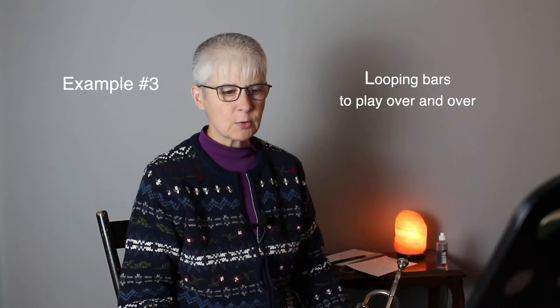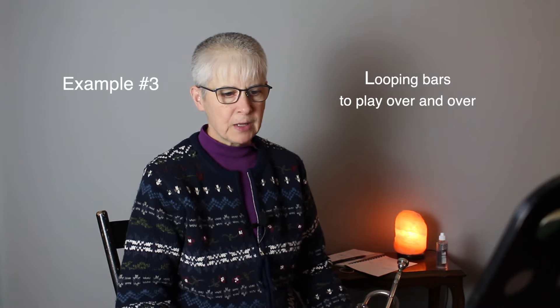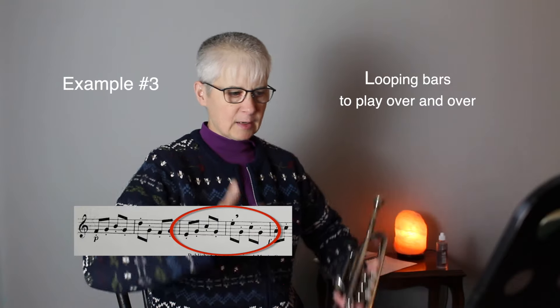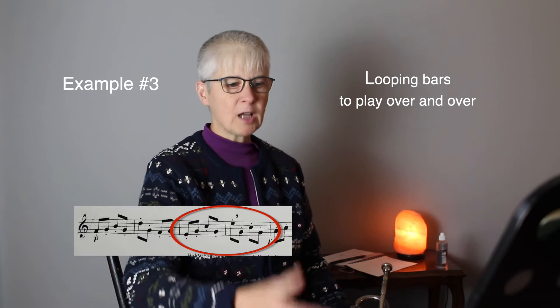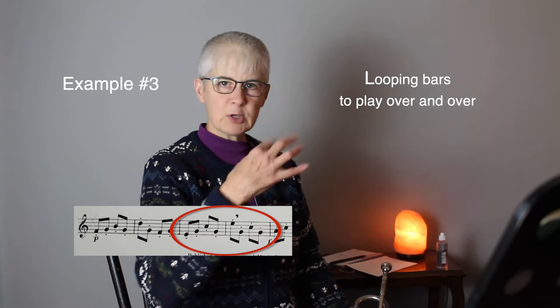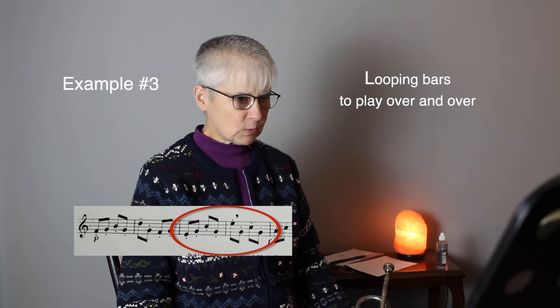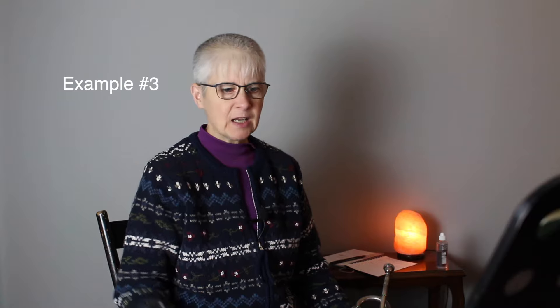Another way I practice things is to loop them, and a lot of passages lend themselves to it. I'm looping those two bars just to keep running it and giving my body the opportunity to just keep doing it — trying to get it light and easy and more relaxed. Just there, boop-bop-boop-bop.